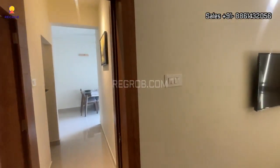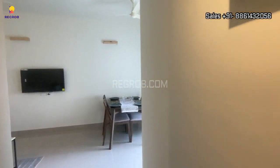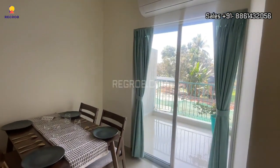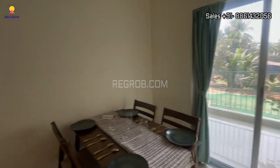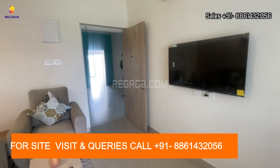So friends, we have shown you the 2BHK model flat of Atri Aqua. I hope you liked this video. Thank you for watching. For more details, contact our sales team at the given number, and do subscribe to our channel for more captivating real estate content. Thank you.